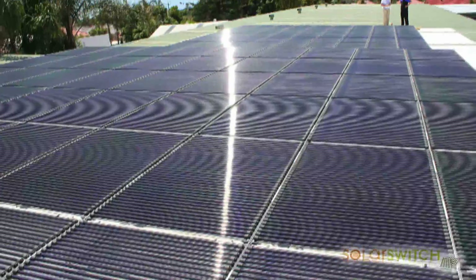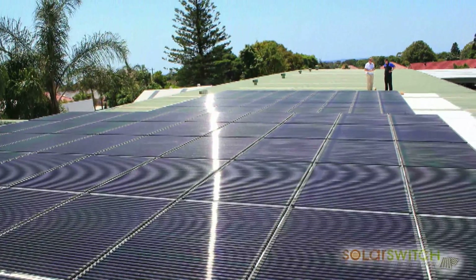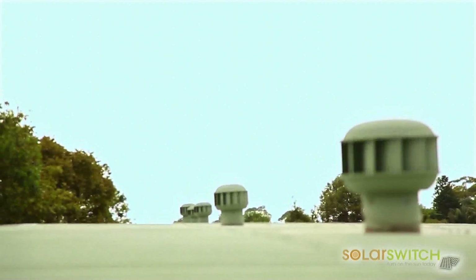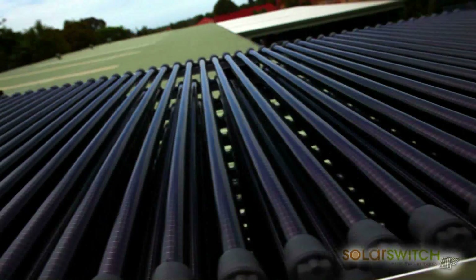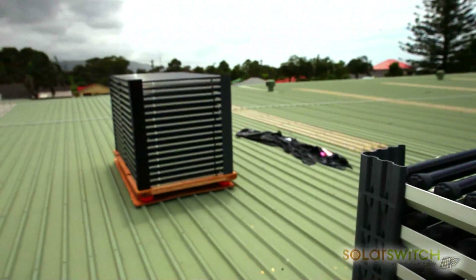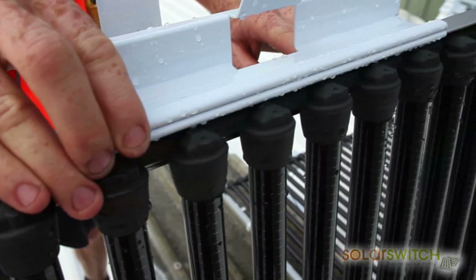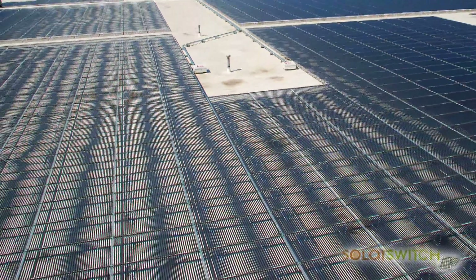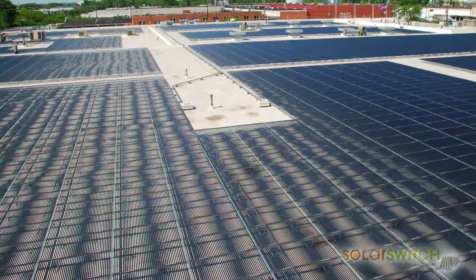Solyndra is the new shape of solar, designed to maximise available roof space and energy output while minimising the impact on the building. Each panel is made up of 40 thin film cylindrical modules with a 360-degree photovoltaic surface to convert direct, diffuse and reflected sunlight into electricity.